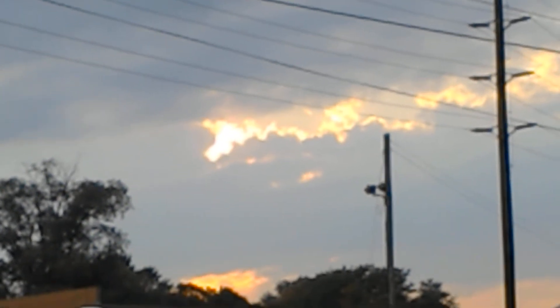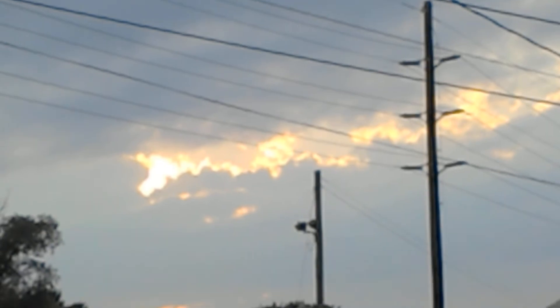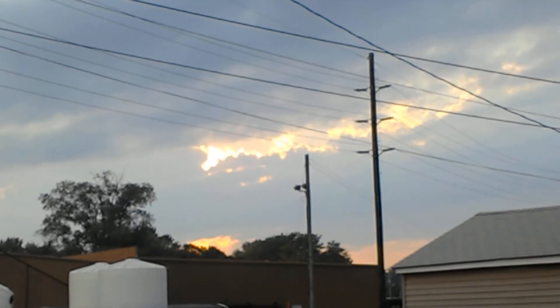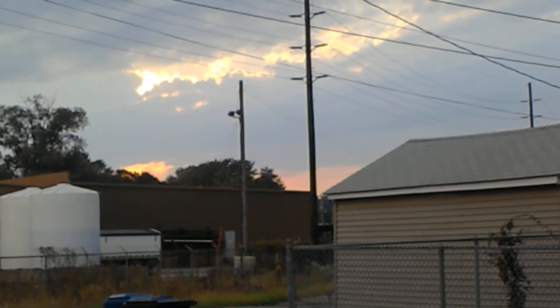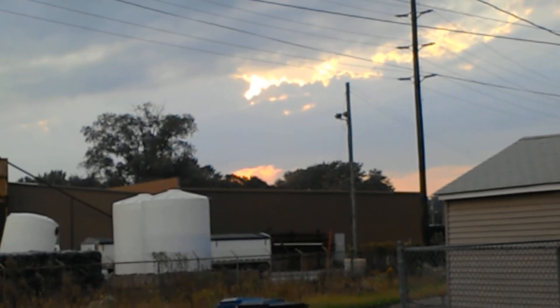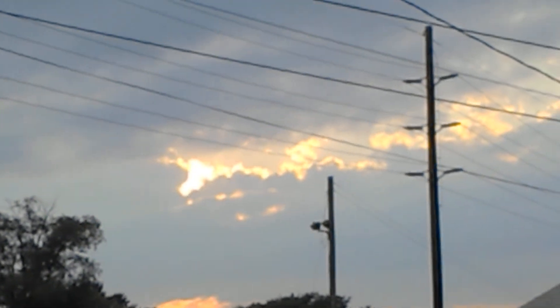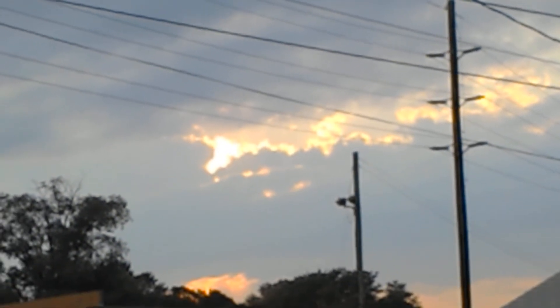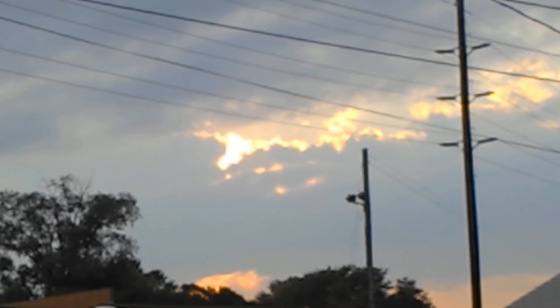Look at how bright that is. It does not look that bright to the naked eye. Pink down there, pink and orange and yellow down here, and then lots of yellow. Look at all these spots where the light is shining through.